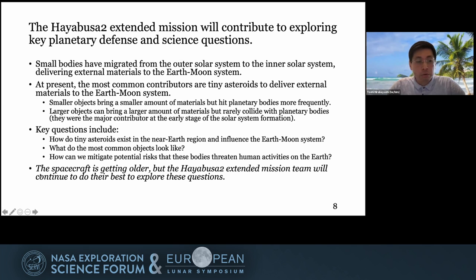Finally, I want to mention that the spacecraft is definitely getting older, so it is necessary to monitor the spacecraft carefully and we need careful mission planning. But the extended mission team will continue to do their best to explore these questions.